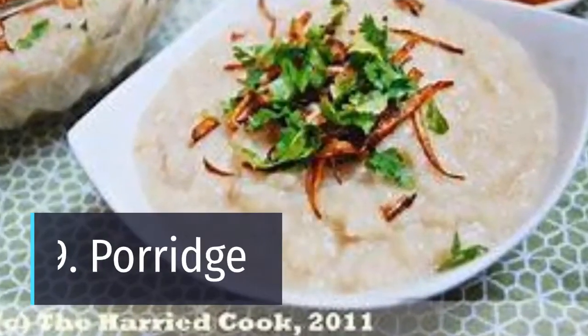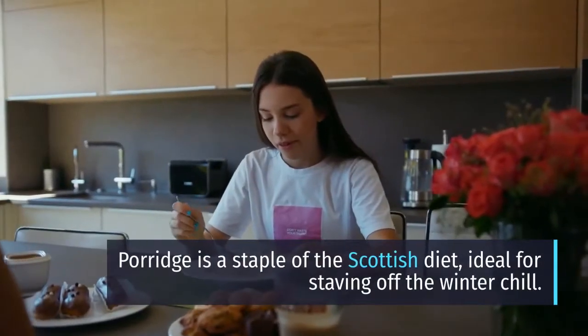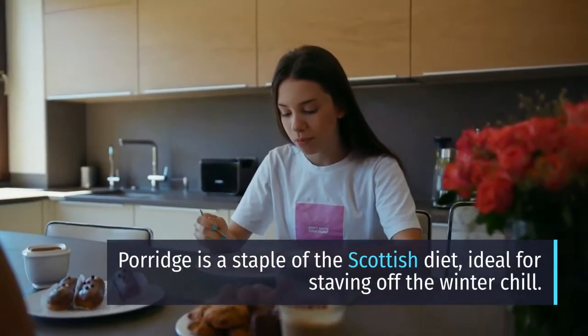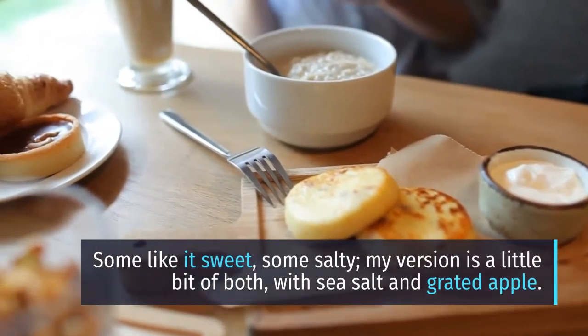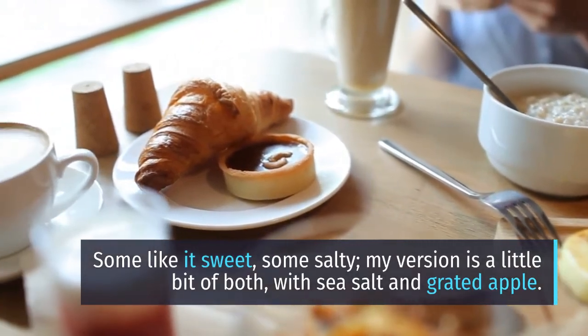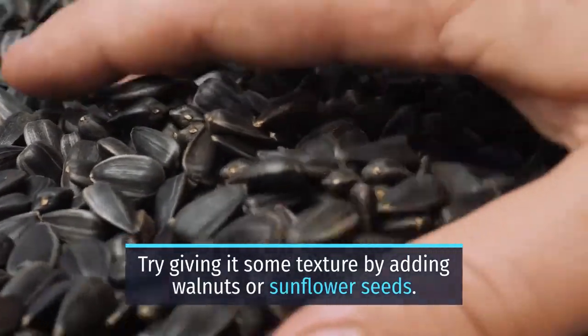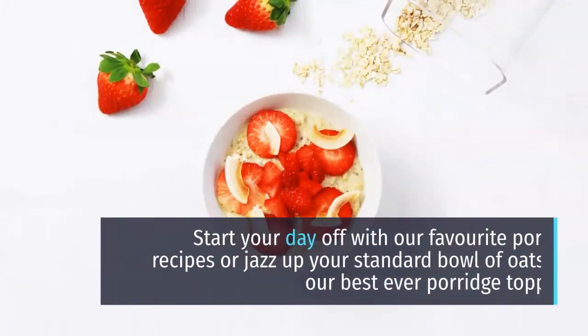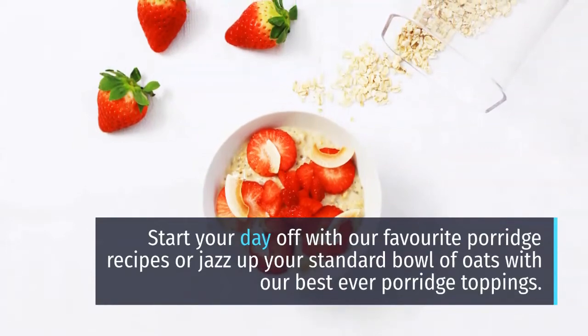Number 9: Porridge. Porridge is a staple of the Scottish diet, ideal for staving off the winter chill. Some like it sweet, some salty — one version combines a little of both, with sea salt and grated apple. Try giving it some texture by adding walnuts or sunflower seeds, and start your day with your favorite porridge recipe or jazz up your standard bowl of oats with the best ever porridge toppings.